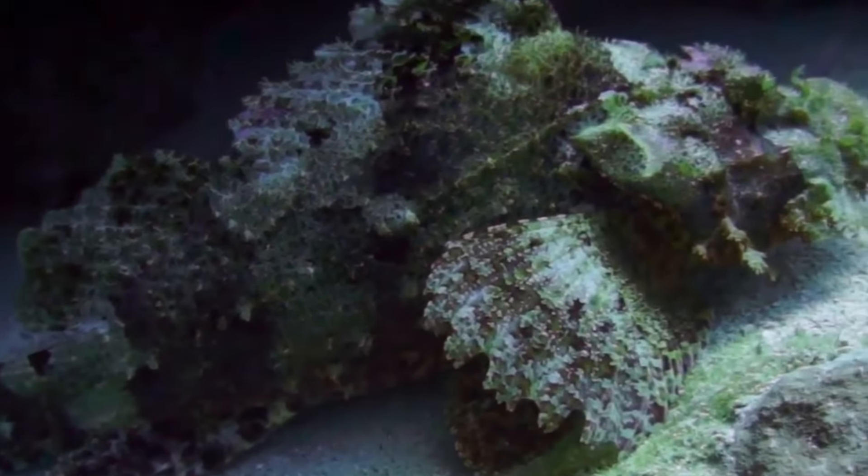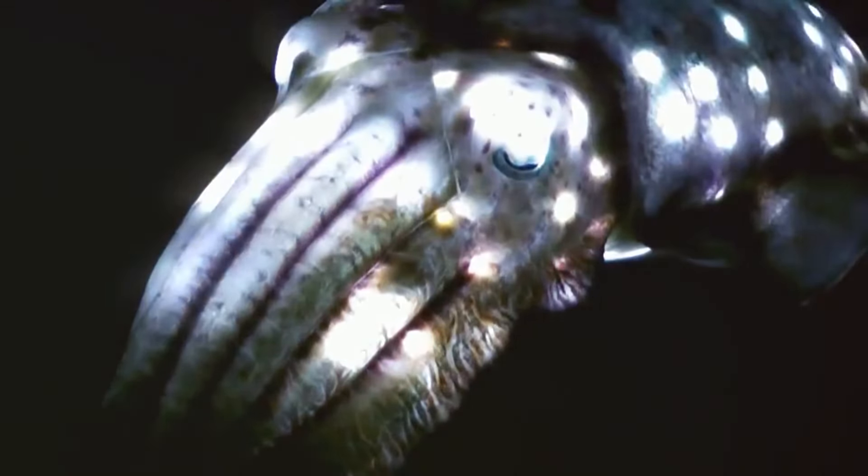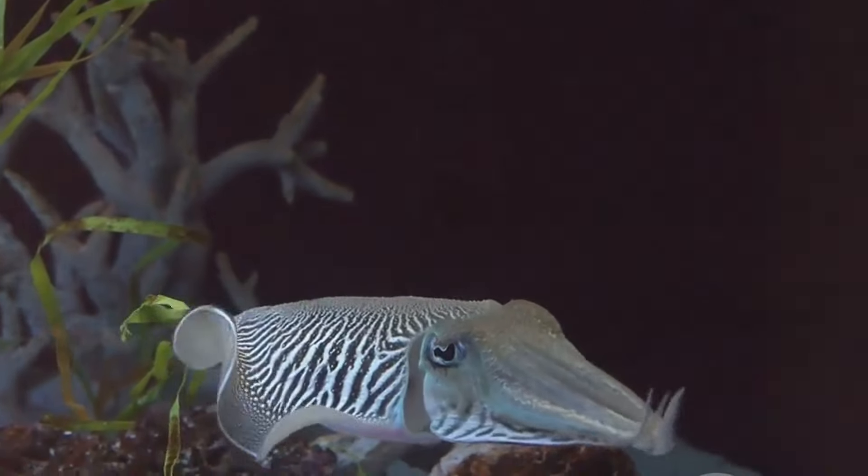Here in the coral reefs, a creature dances through the water, its skin rippling with color. This is the cuttlefish, a master of camouflage. Unlike most animals with fixed camouflage, the cuttlefish can change its appearance in an instant.